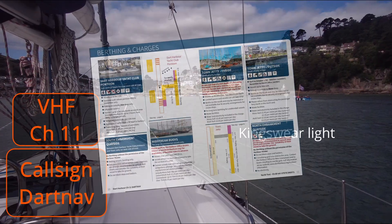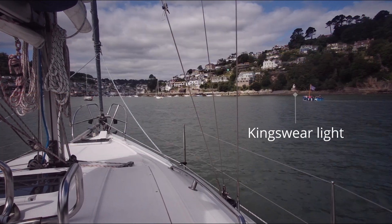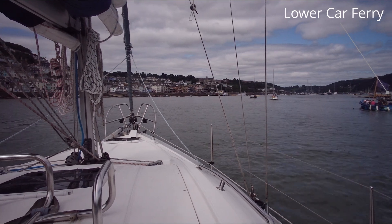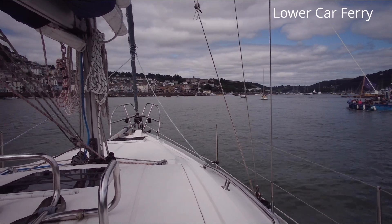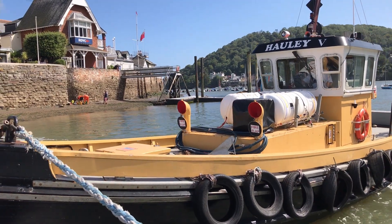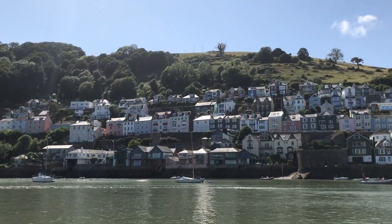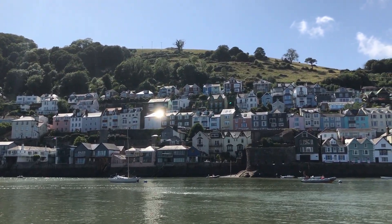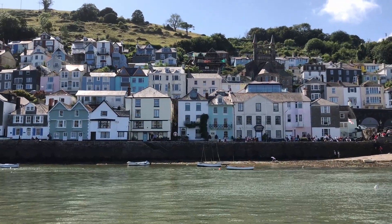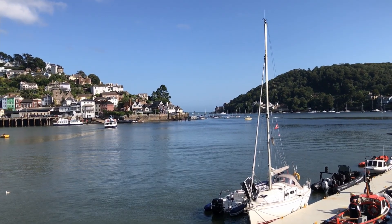Your VHF should be on Channel 11, calling Dart Nav for berthing instructions, unless of course you fancy a night in one of the three marinas. A little care should be taken as you approach the main town area, as there are several ferry services to keep clear of. The lower car ferry is a floating barge with a tug, and it reverses out of its slip, which on the Kingswere side is easy to miss as you round the bend. Once you've passed the lower ferry, the river opens out and the place is spectacular. It's a very special place to sail into, and on a summer's day — well, just look at it. Amazing.